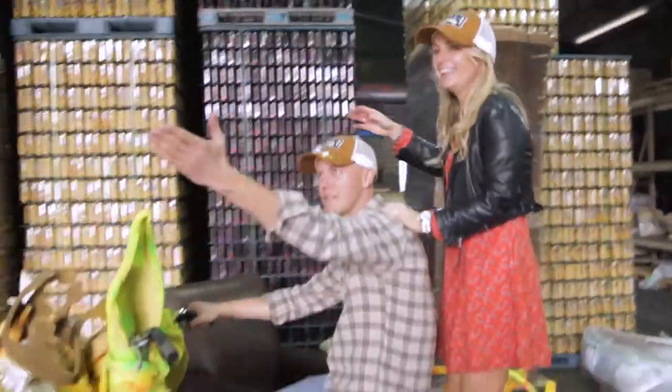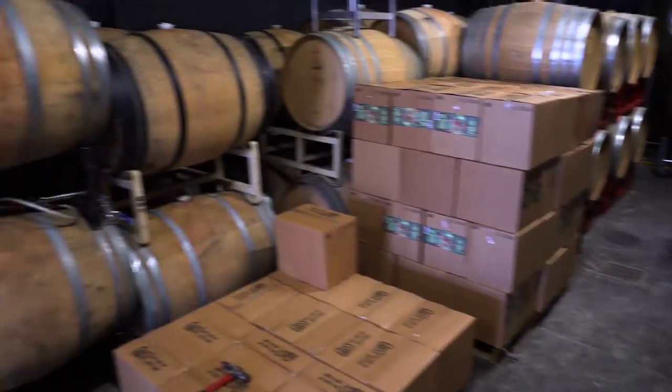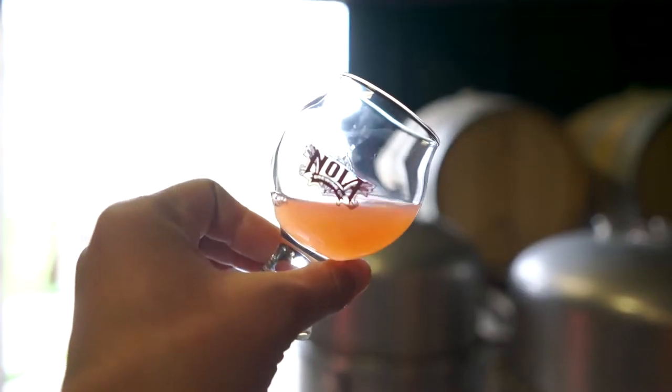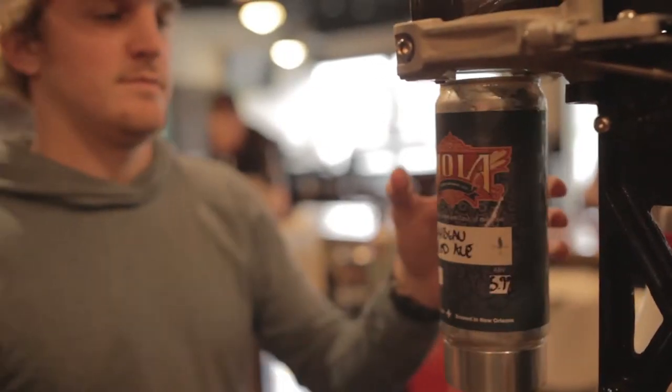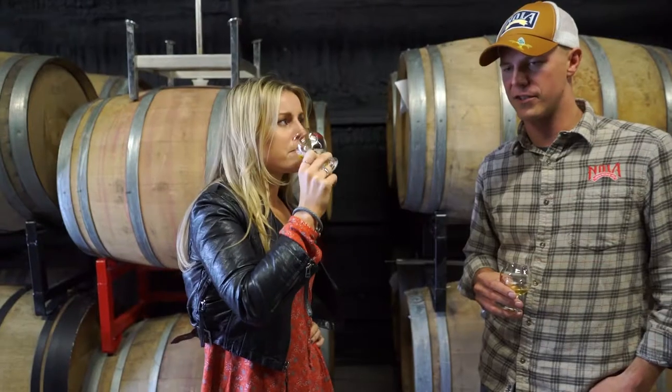We've dubbed this our barrel cave — it's my favorite room, and it's rocking in here. We have red wine barrels, white wine barrels, tequila barrels, a couple bourbon barrels back here. And that's what keeps it exciting — just playing with flavors, trying different things.